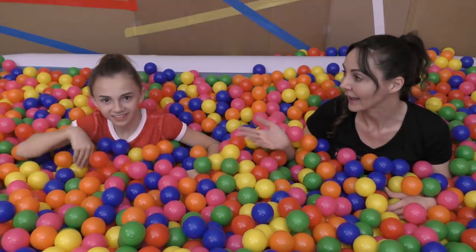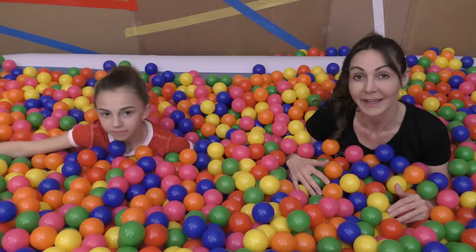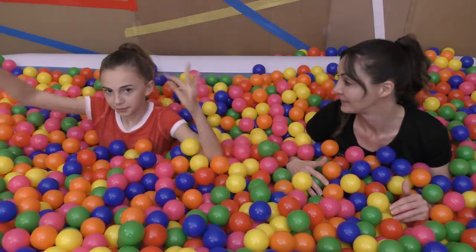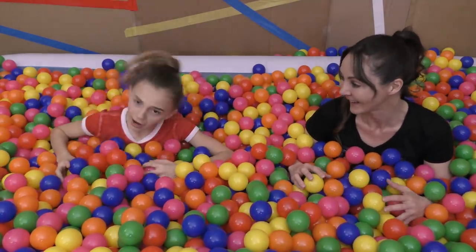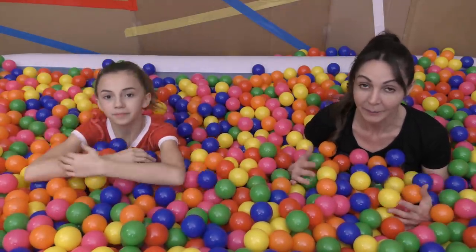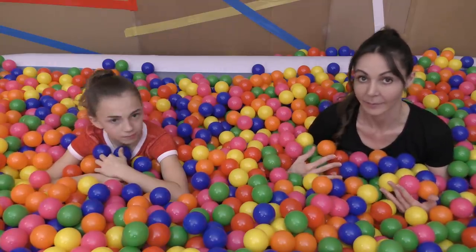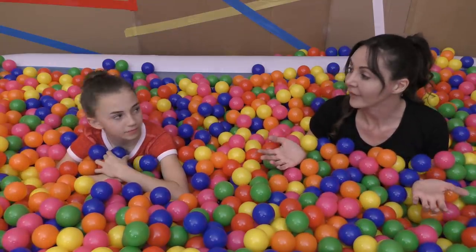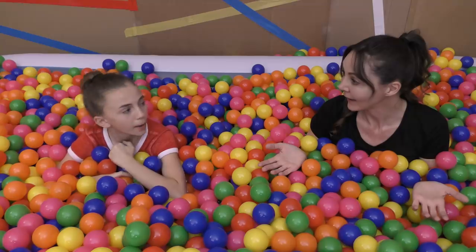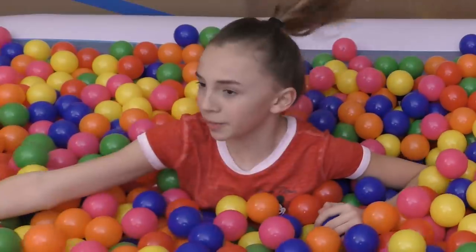Hey everyone! It's Connie and Kayla from We Are The Davises. And today we are going to be making ball pit slime. So we have hidden items in the ball pit. We don't know where they are — Dad helped us hide them. We have to find these items to see if we can make slime, and then we'll compare at the end to see who's got the good slime. May the best slime win!